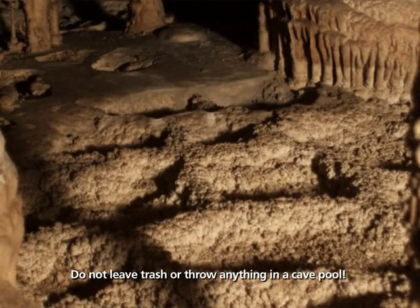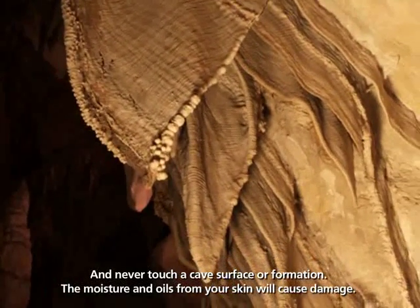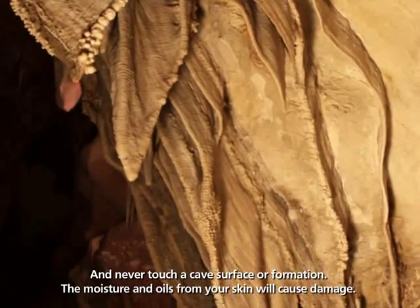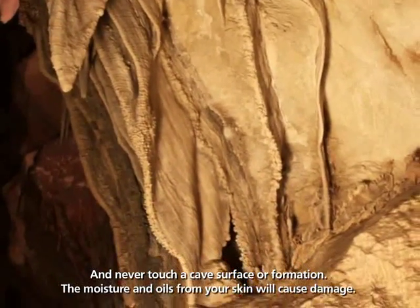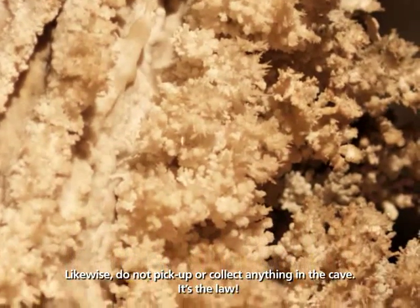Do not leave trash or throw anything in a cave pool. And never touch a cave surface or formation — the moisture and oils from your skin will cause damage. Likewise, do not pick up or collect anything in the cave. It's the law.